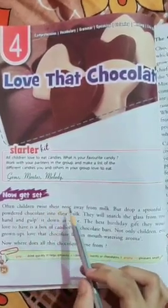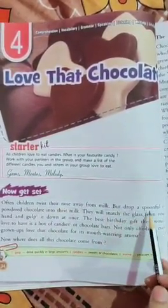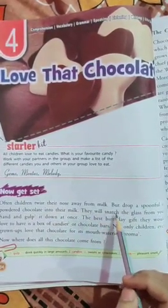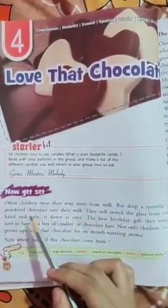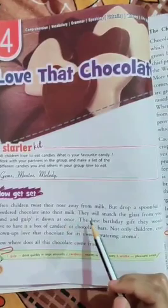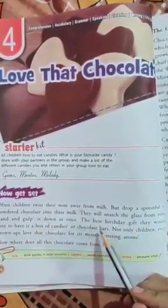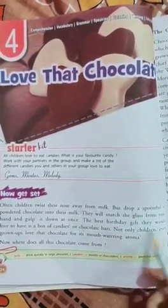Often children twist their nose away from milk, but drop a spoonful of powdered chocolate into their milk — they will snatch the glass from your hand and gulp it down at once. The best birthday gift they would love to have is a box of candies or chocolate bars. Not only children,